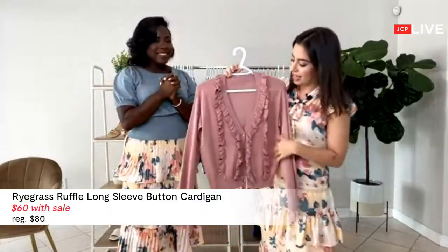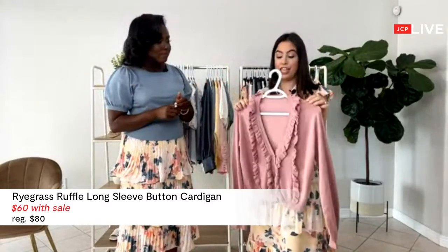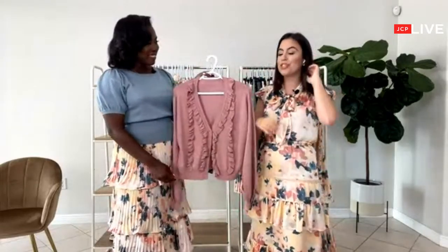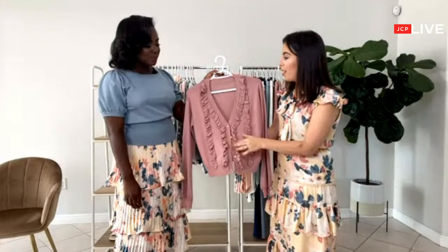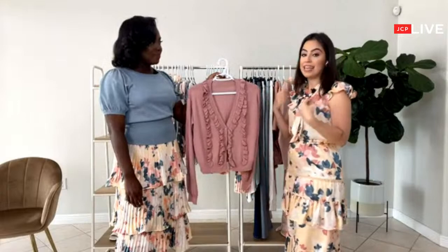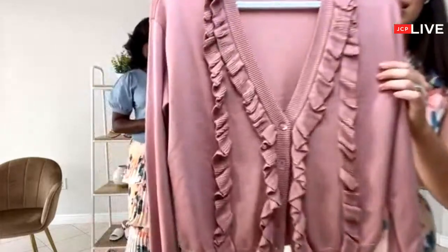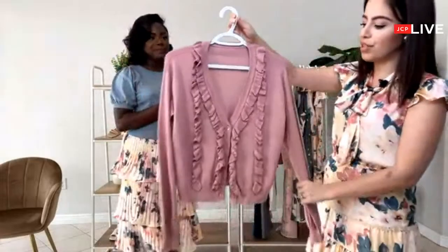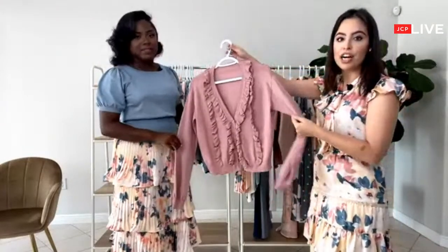This is a cardigan. You might be thinking, cardigan for the summer? But if you go to the office like me, you know how cold it can be. I love this cardigan — it's something you can wear with any of these halter tops we showed you today. It will look great on top of a cami with a pair of jeans. So versatile. I love the ruffles — the ruffle details are beautiful. This one also comes in blue. Very feminine, and it's lightweight.